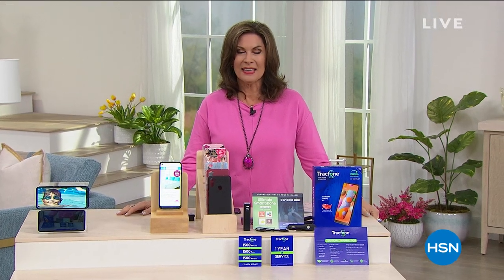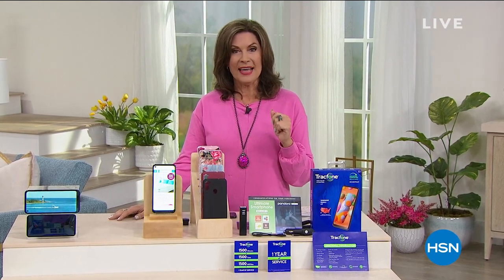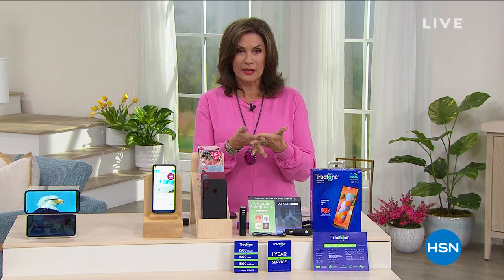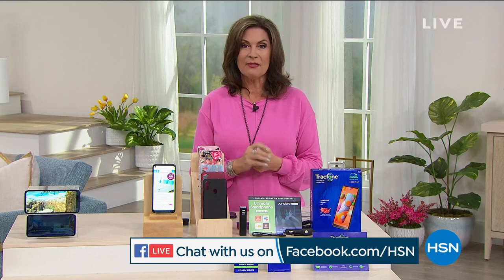Welcome to a special edition of Welcome Home on this Monday. I'm Alice Carone. We're doing something special at the end of this hour — if you join the conversation on Facebook Live, you could win an HSN gift card worth $25. We're going to select somebody at the end of the hour, so definitely be a part of the conversation.